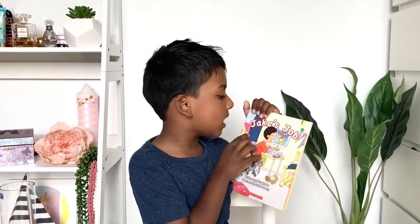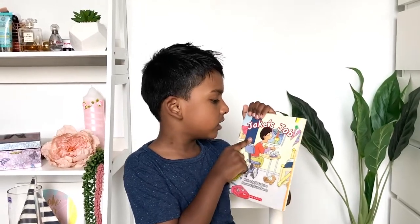Hey guys, welcome to Glenn's Play and Learn. Today I'm going to read you the book Jake's Job.